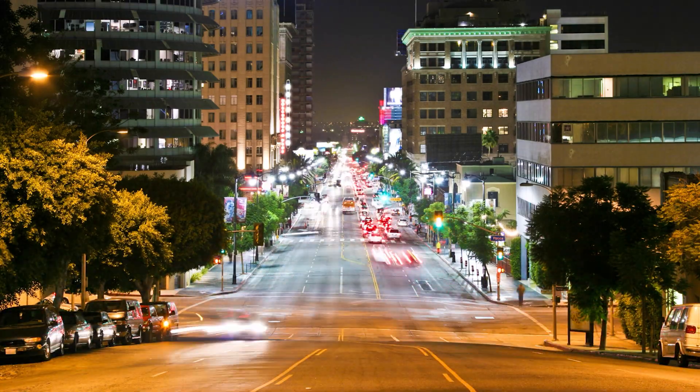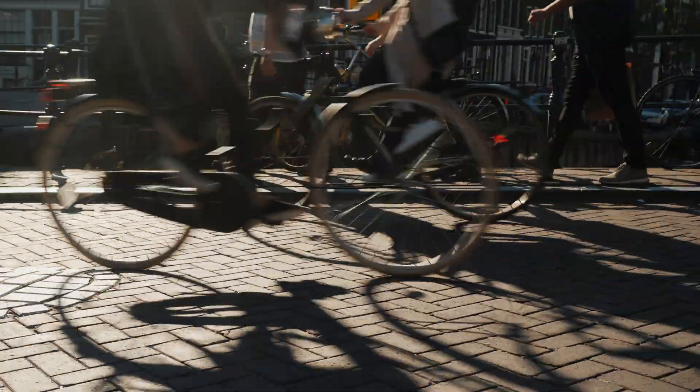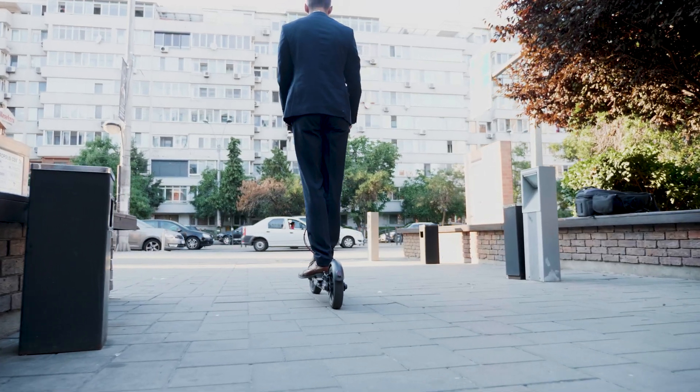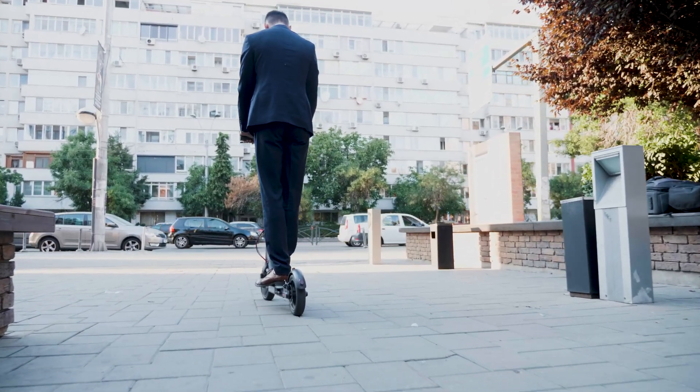As cities become more populated and traffic congestion increases, people are looking for alternative ways to get around quickly and efficiently. We know that PEVs offer a cost-effective and eco-friendly way to navigate our busy streets. But how do they compare to the traditional method of transportation, the car, in terms of speed and convenience?